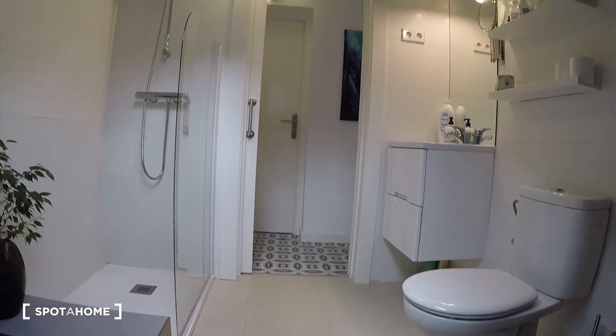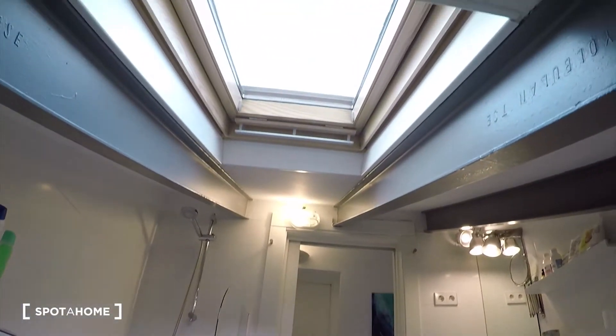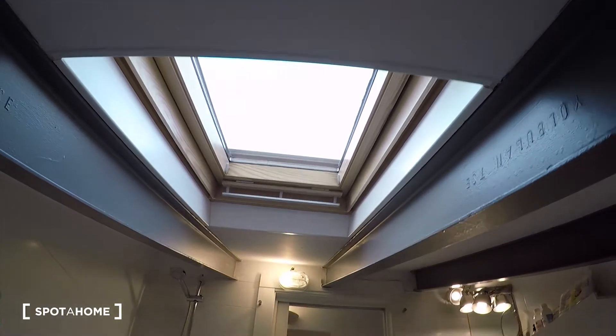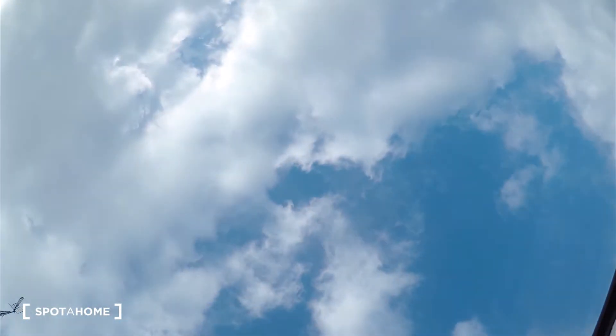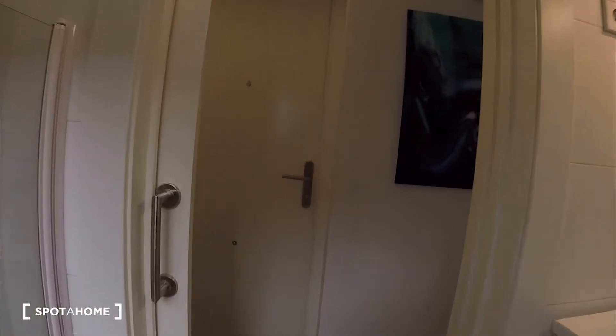And the shower is over there — check from here. And we have a window. Check the sky — really nice.